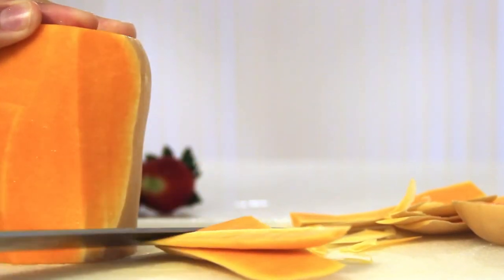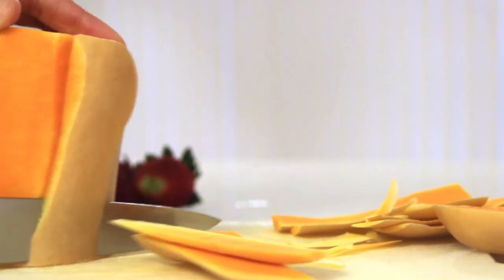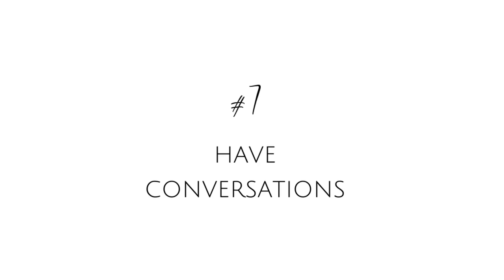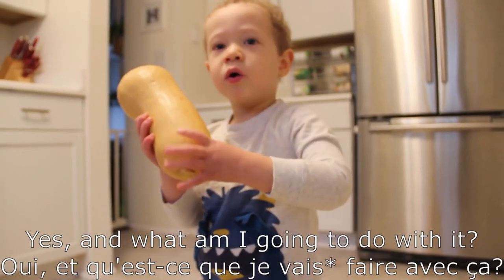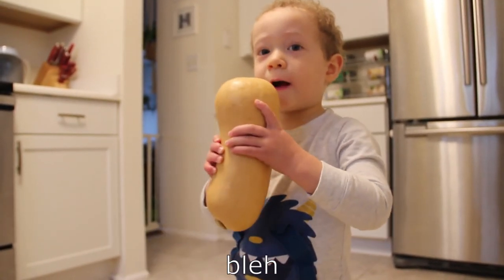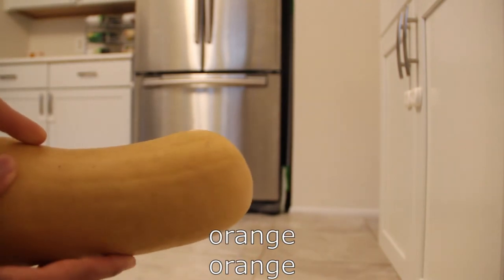Another thing I do every day is to try and narrate what I'm doing. If there's a time where he's not interested and not really speaking and my hands are busy, I'll just narrate what I'm doing — 'I'm cutting this butternut squash. Look, it's orange. Isn't it delicious? Don't you like it?' The nice thing about that is it also leads to the next thing I'm going to discuss.